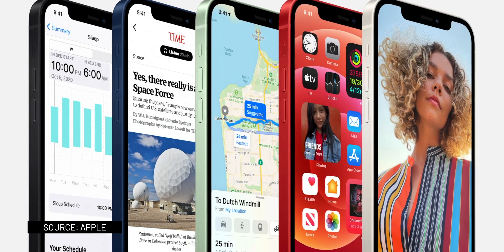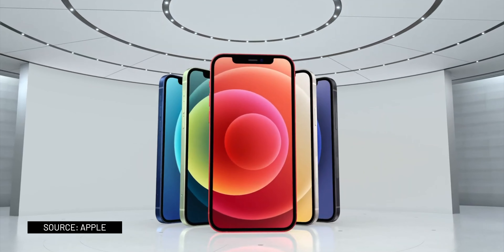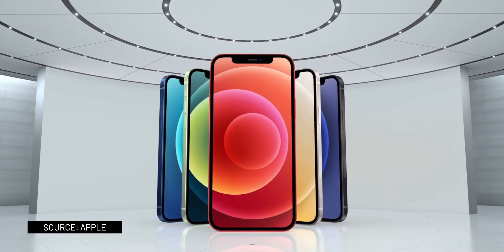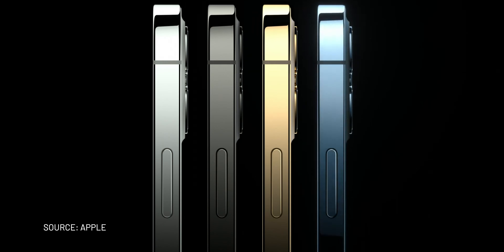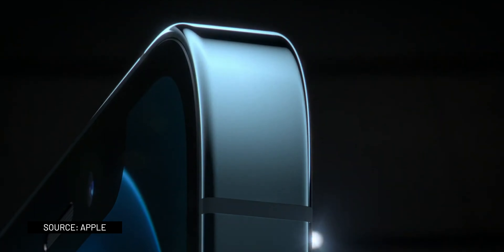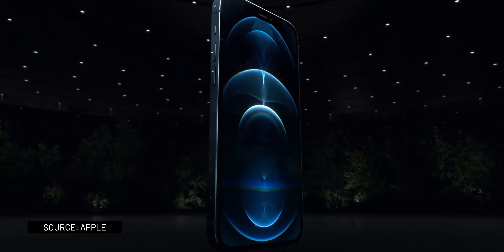Overall, there are two lower-end models — one with a 5.4-inch and one with a 6.1-inch display — with an aluminum body and two cameras, and two premium Pro models with a 6.1 or 6.7-inch display, three cameras, a LiDAR scanner, and a stainless steel body.